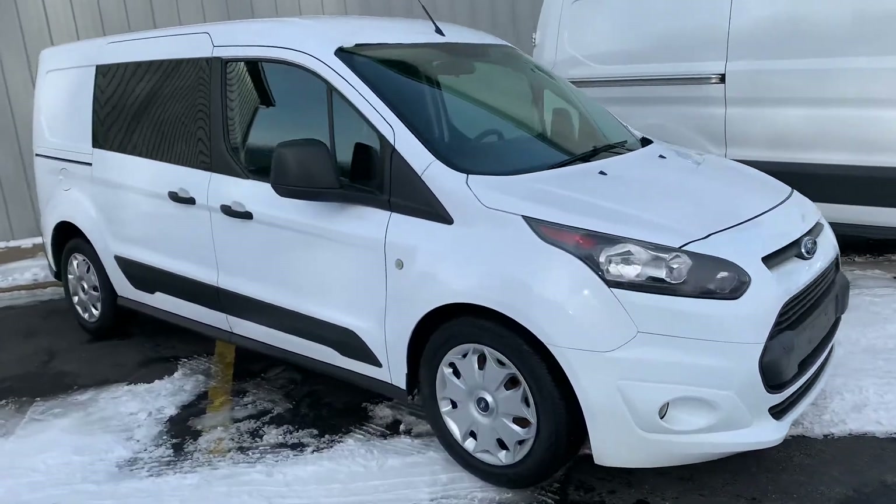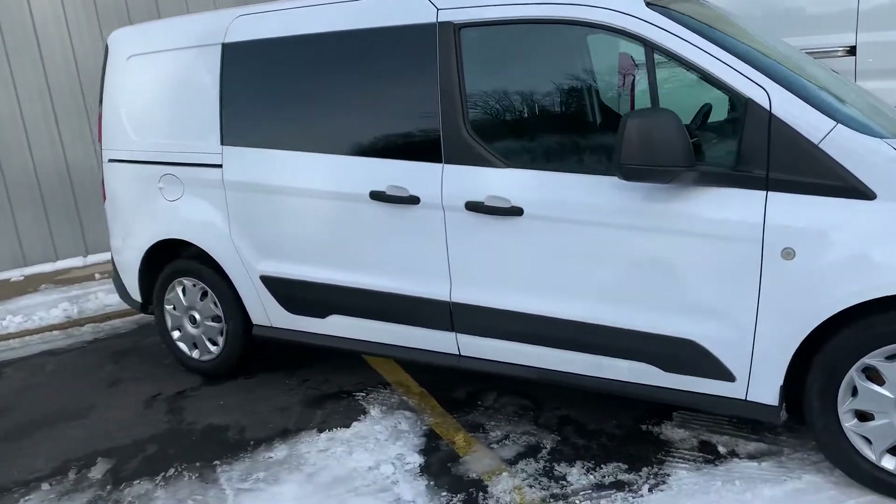This, ladies and gentlemen, is our 2015 Ford Transit Connect Cargo.